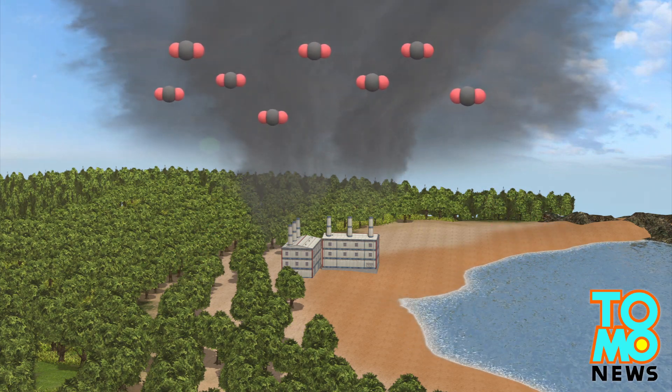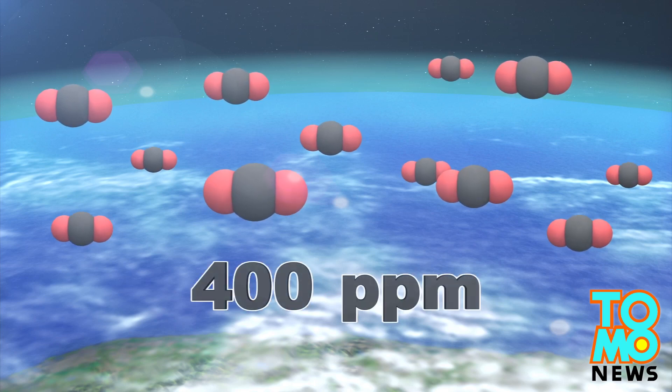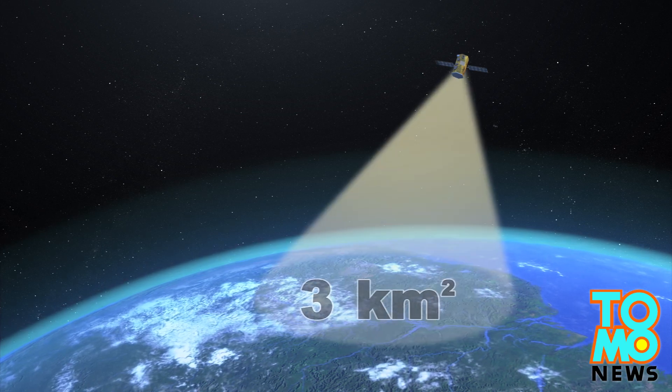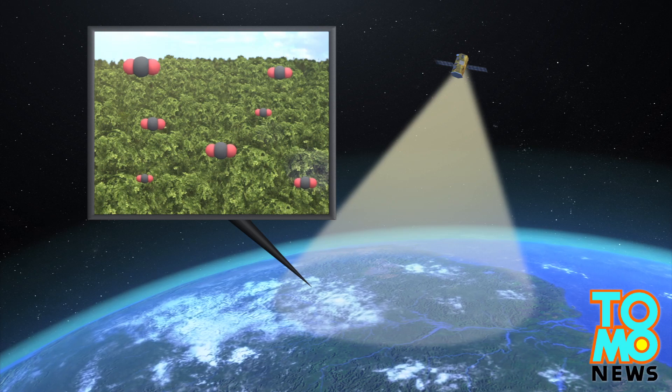Another quarter is absorbed by trees and plants. The total amount of atmospheric carbon has now reached 400 parts per million. The observatory's target area spans about 3 square kilometers, and it will be able to pinpoint where the planet's forests and oceans are reabsorbing atmospheric carbon.